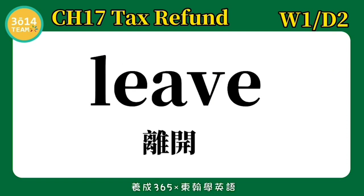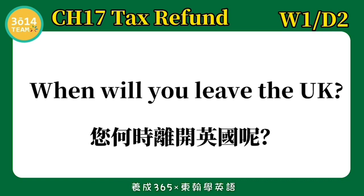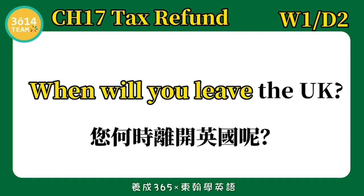Leave — 离开. When will you leave the UK? 您何时离开英国呢? 跟着我念一次: When will you leave the UK?